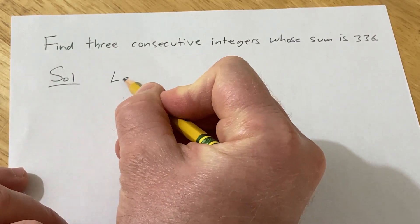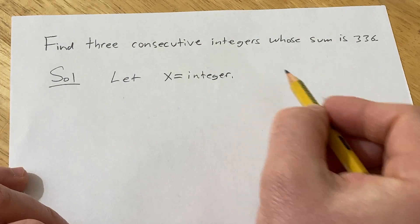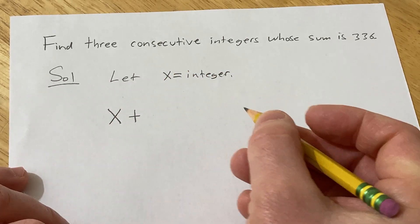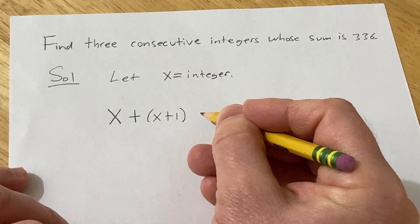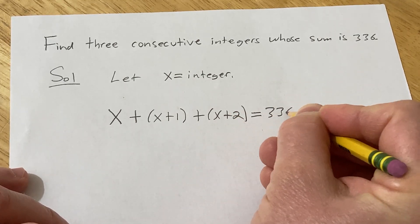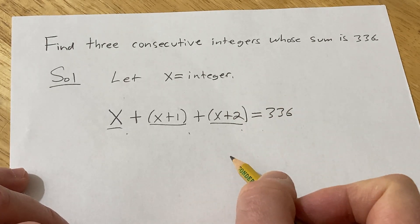We'll start by letting x be equal to an integer. We want three consecutive integers whose sum is 336, so if we take x and add it to the next integer x plus 1, and add it to the next integer x plus 2, we should get 336. So we have three consecutive integers x, x plus 1, and x plus 2, and that equals 336.